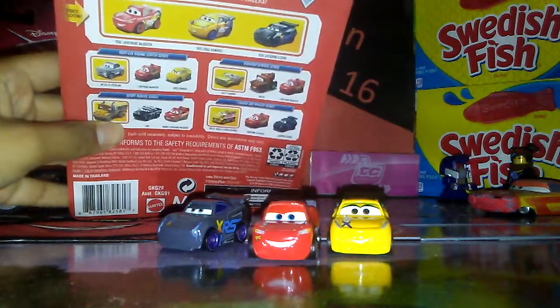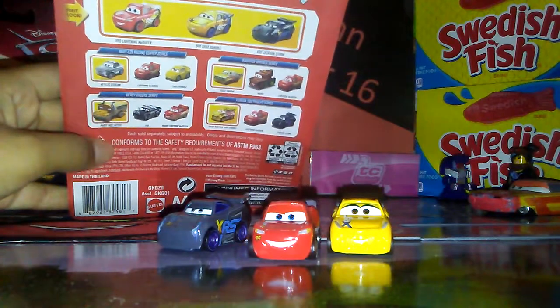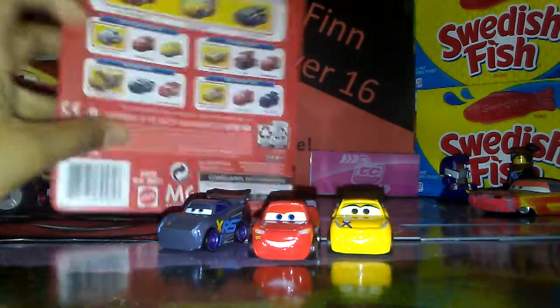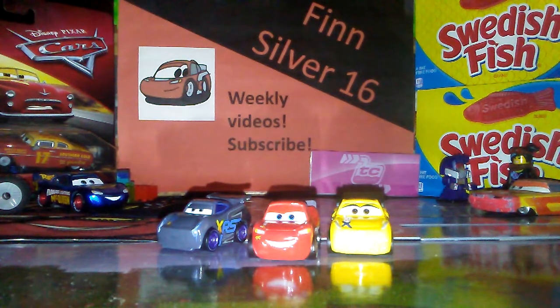It says so on the back. They're all highlighted in yellow, while these there's only like one. I've never seen a pack with two exclusives that has three cars. I would like to see that right now.